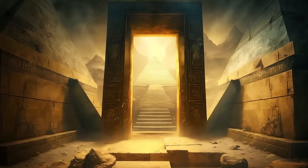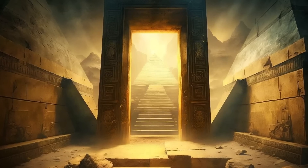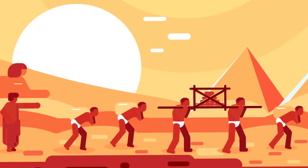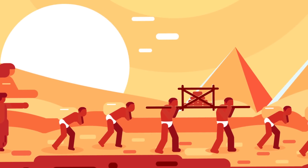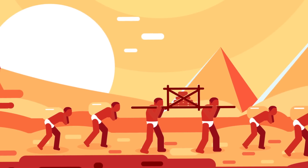However, this theory is not without its challenges. The sheer size of the ramps, and the additional labor required to build and dismantle them, raises questions about the practicality of this method. Another theory proposes that the Egyptians used a circular, spiral ramp that wrapped around the pyramid as it was built.